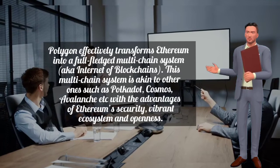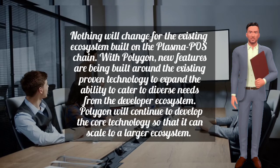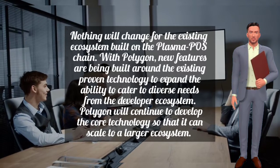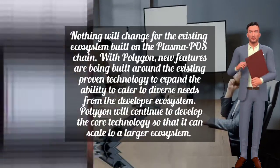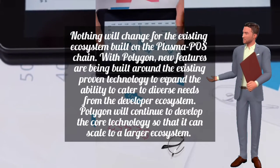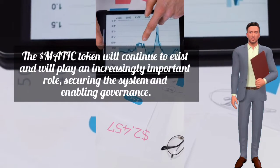This multi-chain system is similar to others such as Polkadot, Cosmos, and Avalanche, but with the advantages of Ethereum's security, vibrant ecosystem, and openness. Nothing will change for the existing ecosystem built on the Plasma PoS chain. With Polygon, new features are being built around existing proven technology to expand the ability to cater to diverse developer needs. The MATIC token will continue to exist and will play an increasingly important role in securing the system and enabling governance.